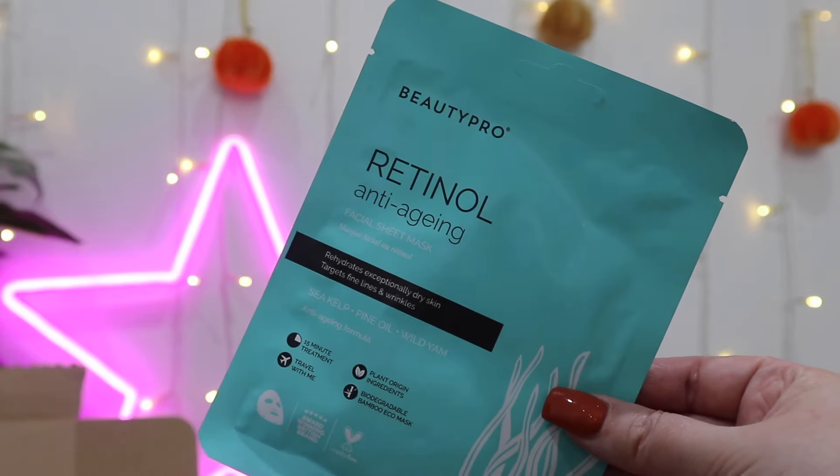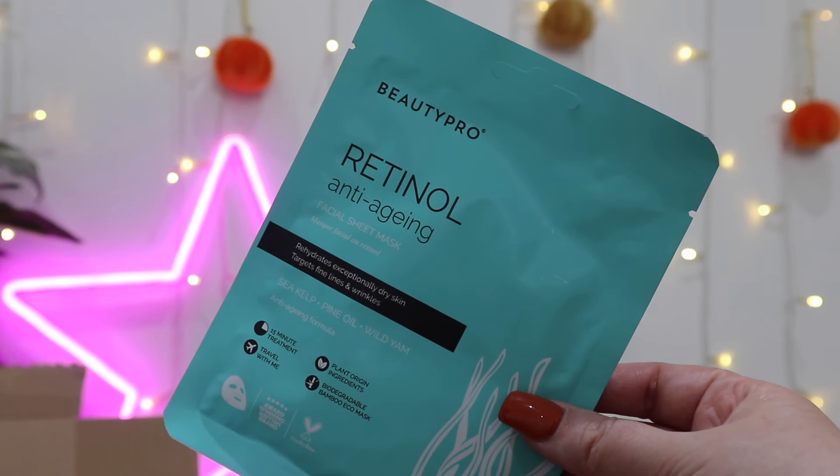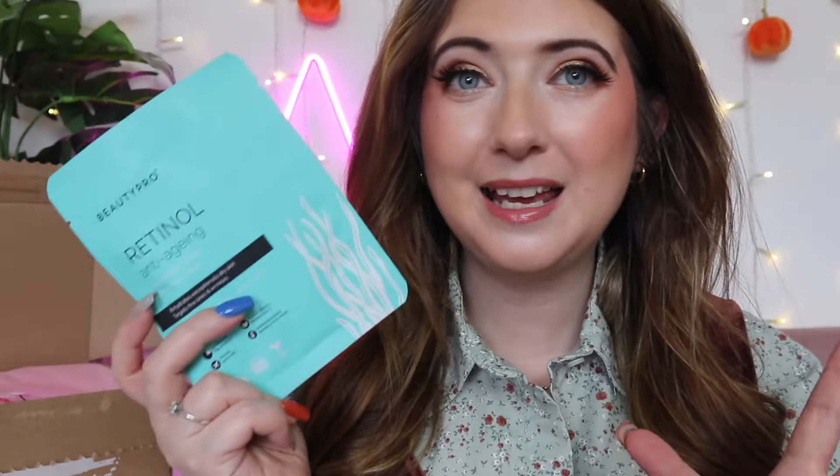First up we have a small but mighty product from Beauty Pro. Beauty Pro is a brand I absolutely love — they make amazing quality skincare sheet masks, face masks, and serums at a really affordable price. This is the Retinol Anti-Aging Face Sheet Mask, coming in at £6, cruelty-free and vegan. It uses a plant-based formula with seaweed and kelp complex, organic pine oil, and wild yam to help achieve clear and youthful skin. You can keep these in the fridge or run them under hot water to warm them up.